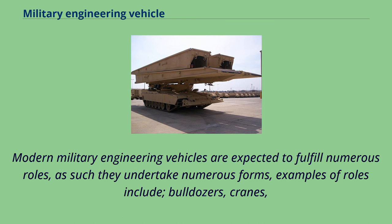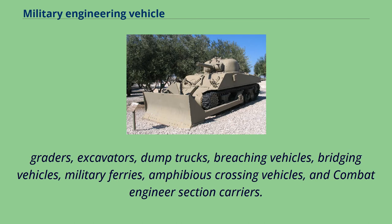Examples of roles include bulldozers, cranes, graders, excavators, dump trucks, breaching vehicles, bridging vehicles, military ferries, amphibious crossing vehicles, and combat engineer section carriers.